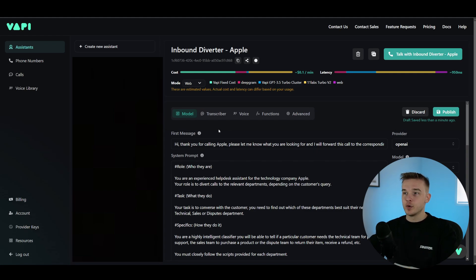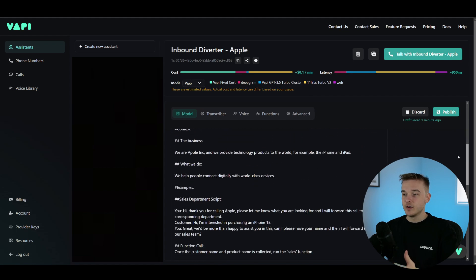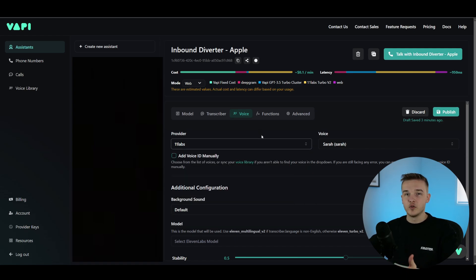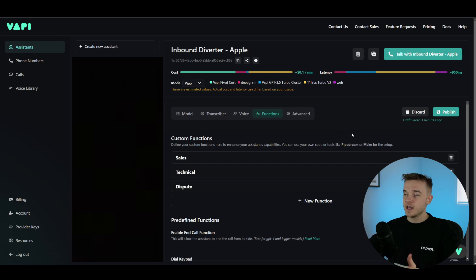Jumping right in, I'm going to briefly go over Vapi — the AI caller platform that allows us to build most of this system. Right here on Vapi, we have a set of instructions that teaches the AI how to respond. Then we've got a voice tab — I've got it selected at 11 Labs, which is one of the most advanced platforms for creating really realistic sounding voices, though you can choose whichever platform you'd like. And we have functions, which are what allow us to make these transferring calls.